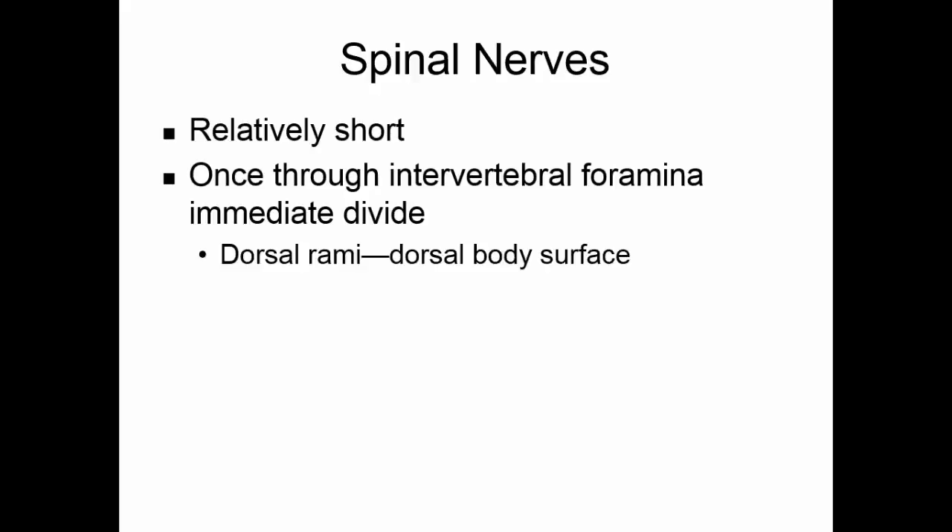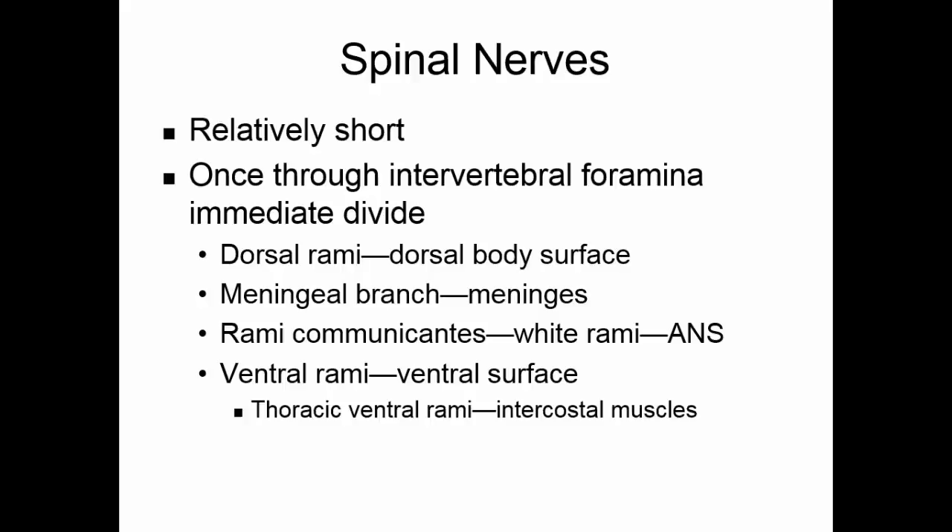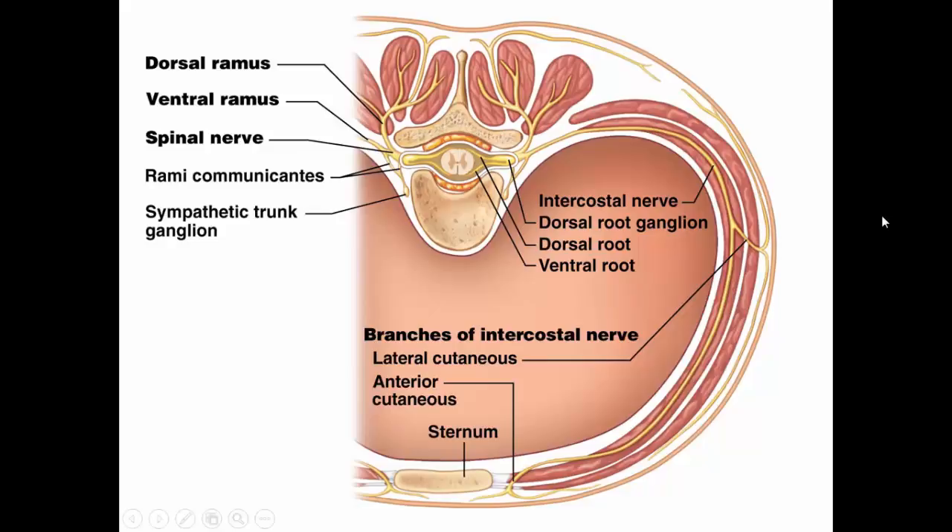The dorsal rami go to the dorsal body surface. The meningeal branch folds back to the meninges. The rami communicantes, or white rami, are part of the autonomic nervous system, and the ventral rami go to the ventral surface of the body. In the thoracic region, the thoracic ventral rami go along the intercostal muscles, while the other rami form plexuses to serve the limbs.